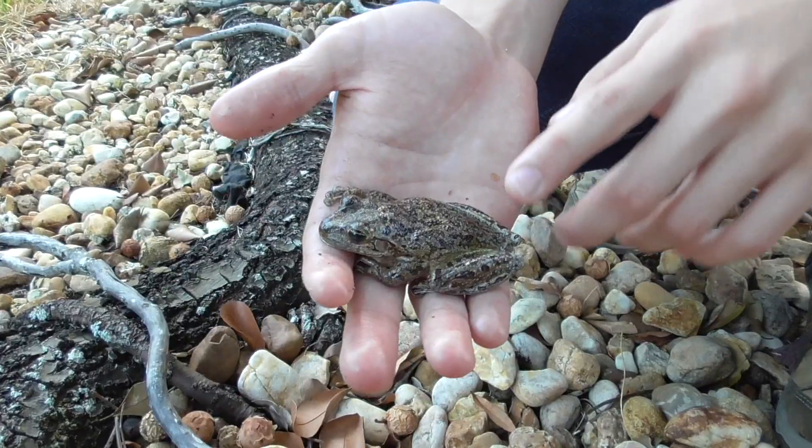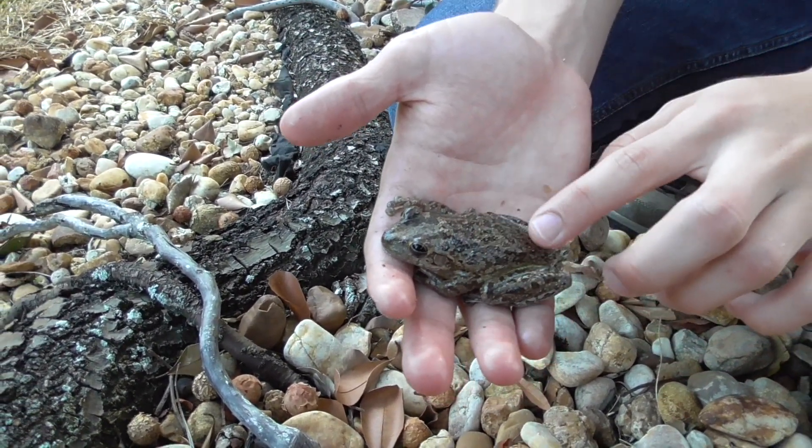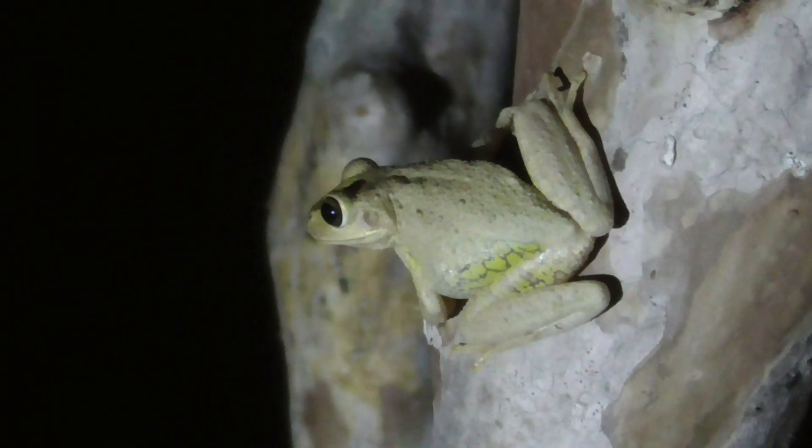Something I find really cool about these guys is that they can change color depending on their temperature and the environment they are in. Right now he is a greenish brown color with darker spots all over his body. But yesterday when I got him, he was pale with no spots.